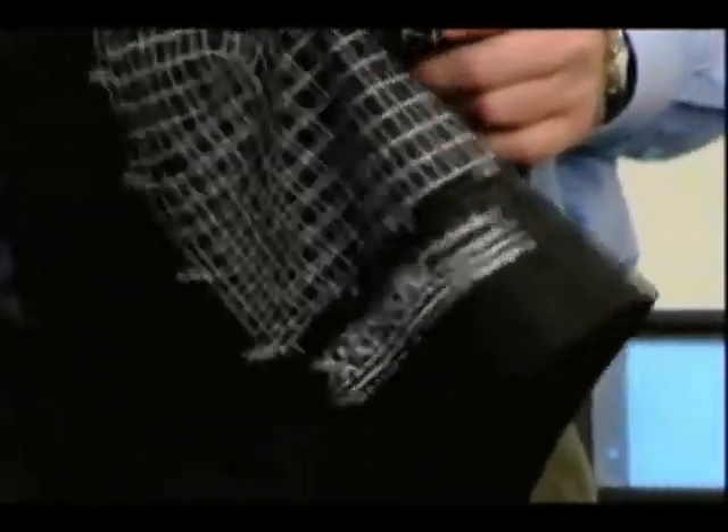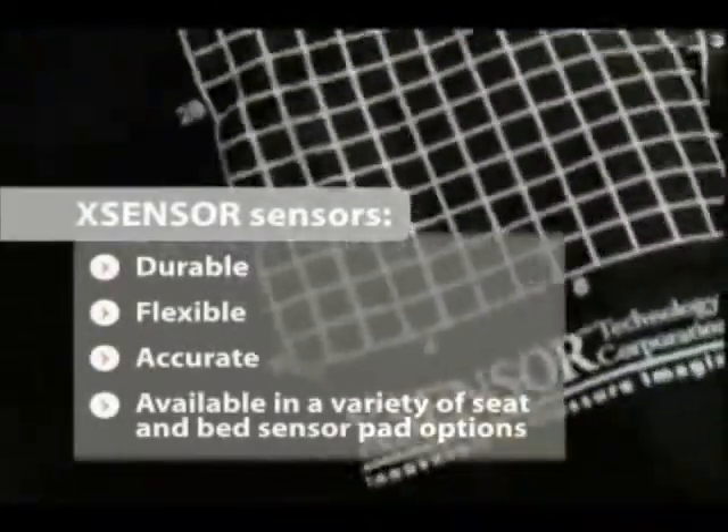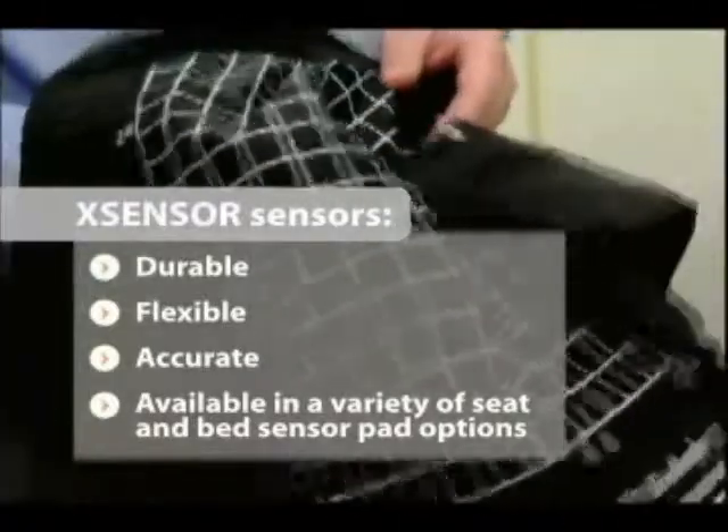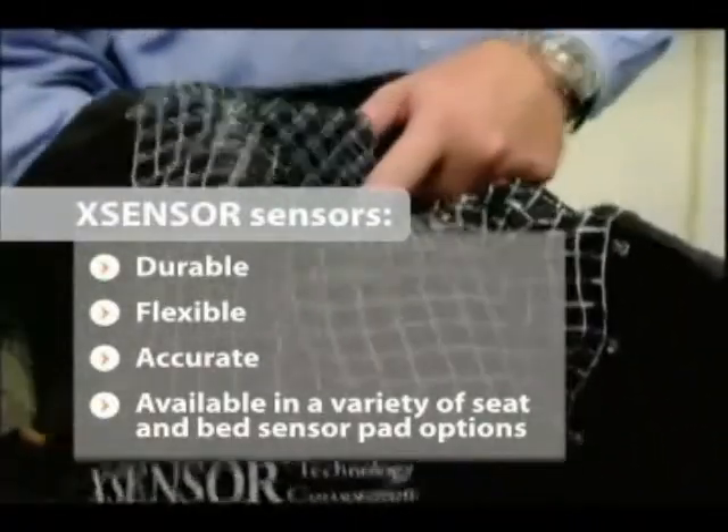When doing seating assessments with multiple patients, using pressure mapping the pad needs to be very durable. I wouldn't worry about damaging the sensors in the pad because it's designed to use under multiple clients. It's also designed with very thin, flexible sensors so they can go in a lot of different positions and contour to the body shape.